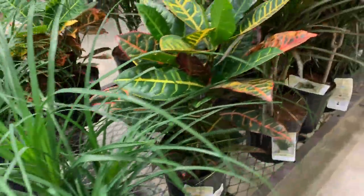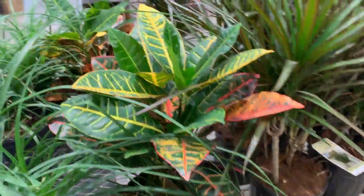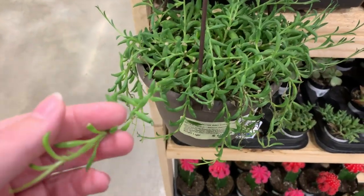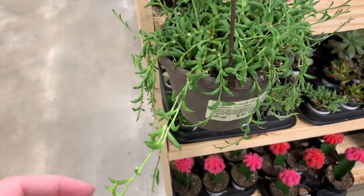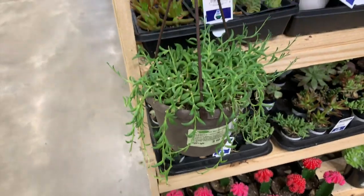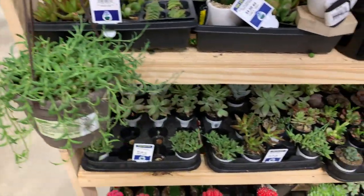They've got some big ponytail palms. I wanted to get one of these for my mom - it's a string of dolphins - but this one doesn't look too hot. I just need water though.